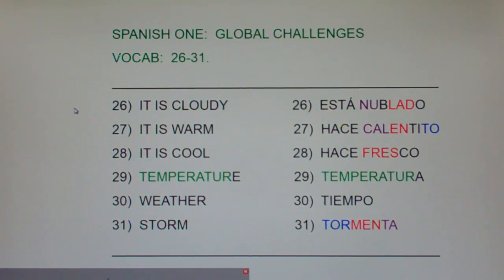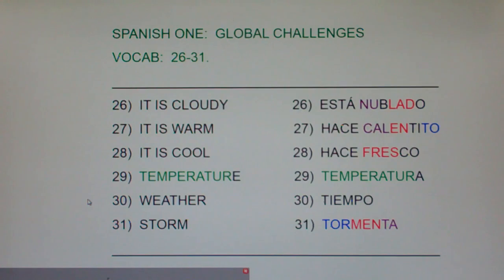26 — it's cloudy: está nublado. 27 — it is warm: hace calentito. 28 — it is cool: hace fresco. 29 — temperature: temperatura. 30 — weather: tiempo. And finally, 31 — storm: tormenta.